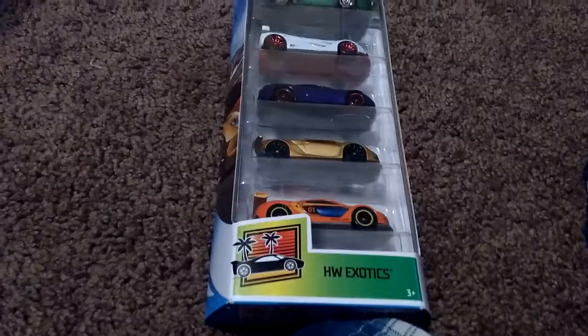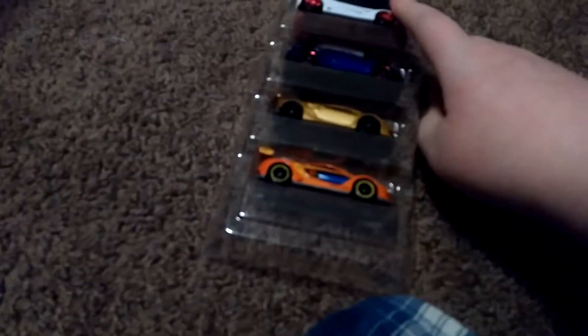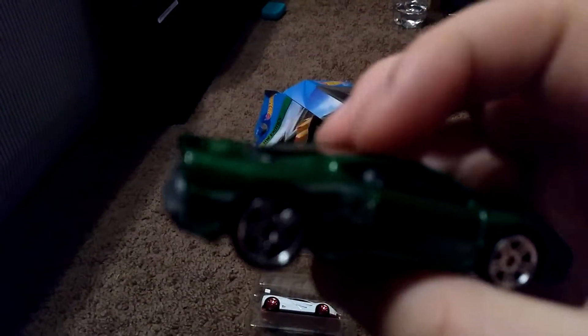I'm going to open this five pack off camera — be right back. Okay, so here is our five pack, which has a lot of cool cars in it. The first one is this green Jaguar XJ220. This is really cool. I really like the chromed up wheels and I love the green paint.